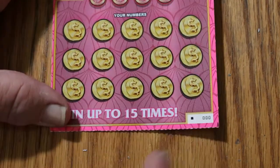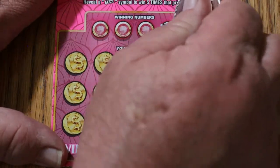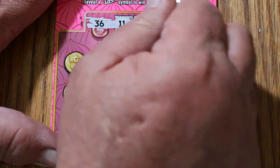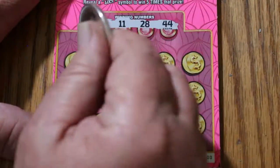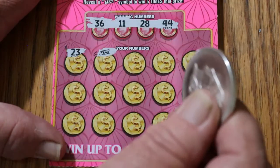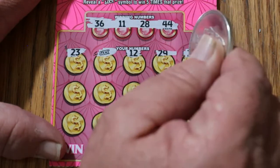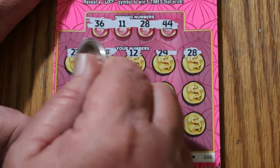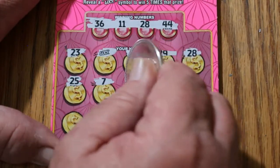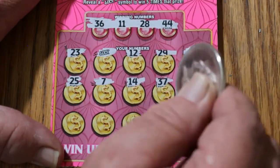Ticket 000 — black box right there, always a good sign. Numbers are 36, 11, 28, and 44. There's a 23. And right off the bat, the luck symbol — awesome! 12, 29, 28 — we've got the luck symbol and a 28. 25, 7, 14, 37, 36 — we've got three.